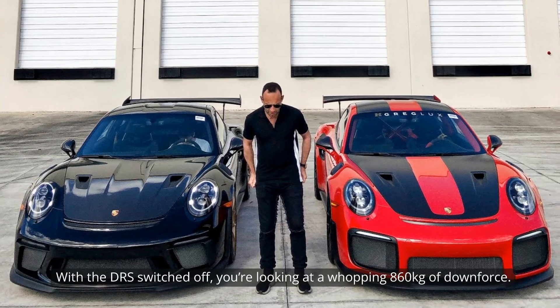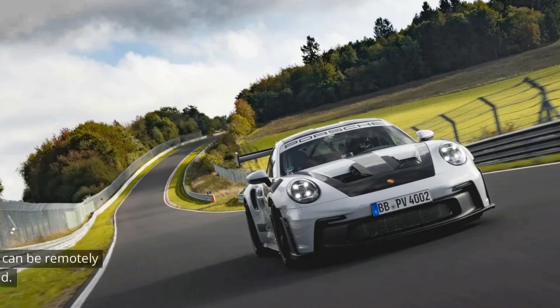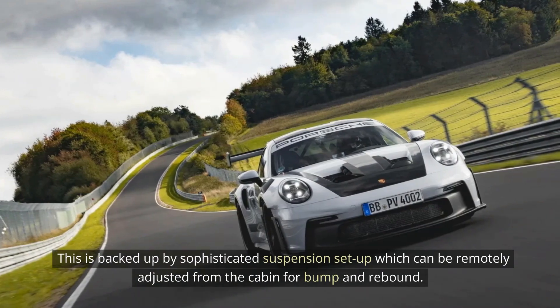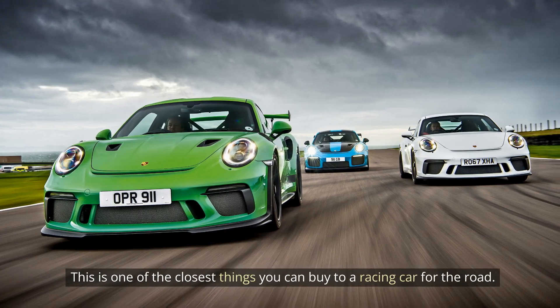With the DRS switched off, you're looking at a whopping 860 kg of downforce. This is backed up by a sophisticated suspension setup which can be remotely adjusted from the cabin for bump and rebound. This is one of the closest things you can buy to a racing car for the road.